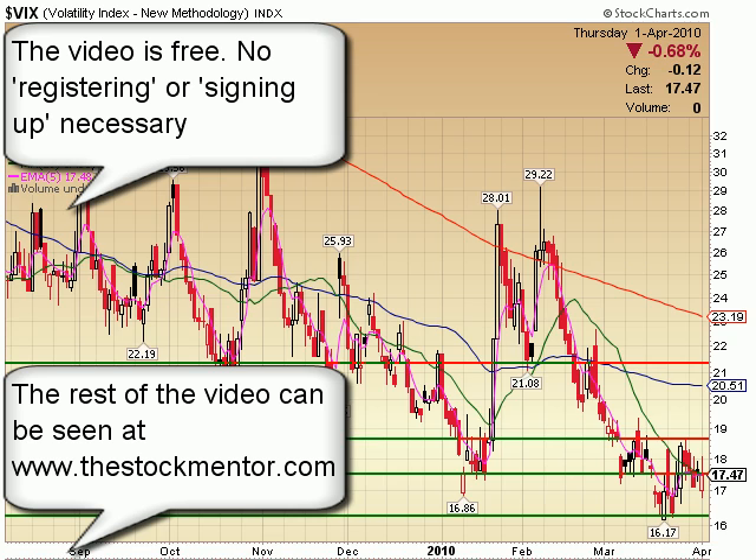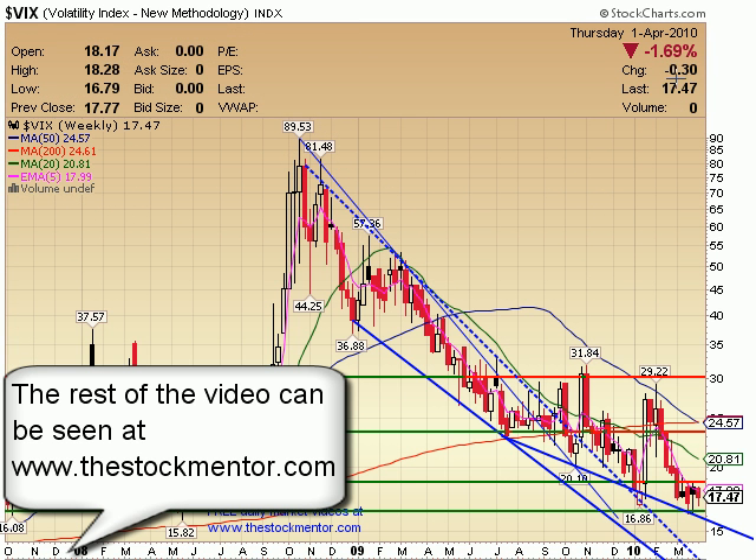The VIX — not much movement last week, down 30 cents, basically breakeven on the week. Still staying within this trading range right here, and just really telling us there's still no fear in the markets. Can it go lower? Absolutely. However, it's very, very low right now, but that means nothing. What we're looking at is while the markets are making a high basing formation, this is making a low base formation. Any break back below this green line, I think it starts to trace this blue line on the way downwards.